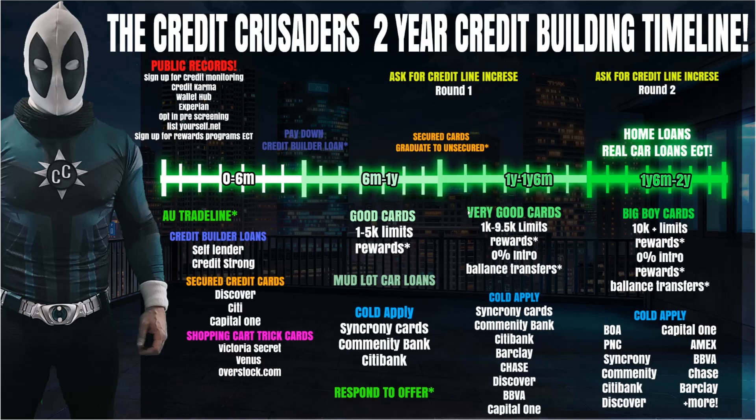In the year to eighteen-month phase, more banks open up for cold applying. In addition to the earlier banks, you can now try Barclays — they'll start you around $1,000 since they like to build a relationship first. Discover is more generous and has a pre-qualification tool on their website — use that before applying. BBVA will likely send you an offer. Capital One sends offers constantly. If you haven't run up your cards or missed payments, you should be able to get these cards.